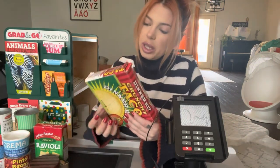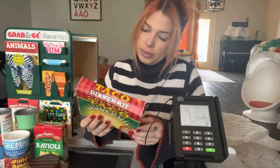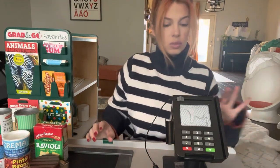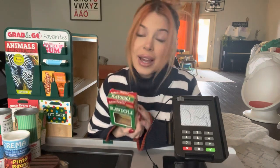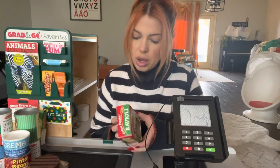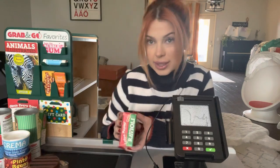Taco dinner kit. Raviolis. I love raviolis. I don't really like to put sauce on mine. I like to do butter and garlic powder and Italian seasoning.